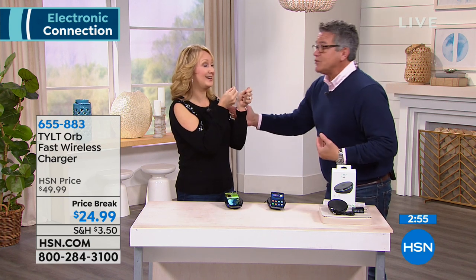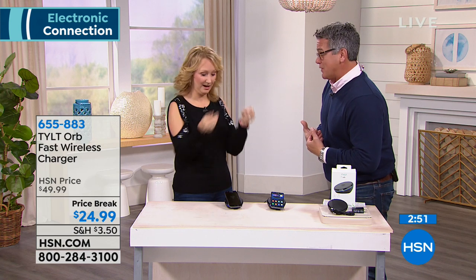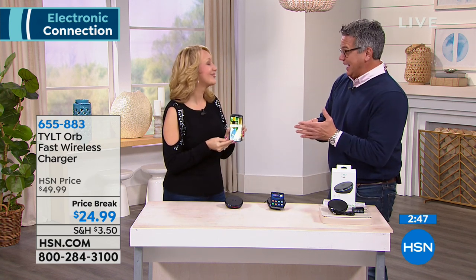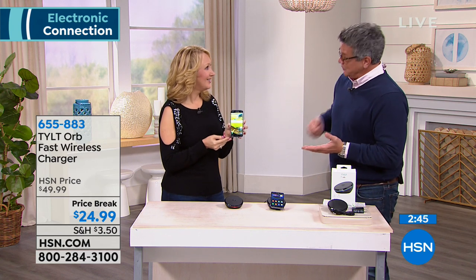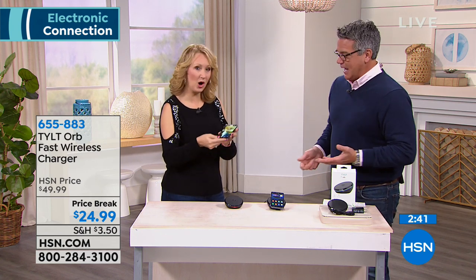Some charging cables only go in one way and you could break your phone jamming it in. I didn't realize my phone had a wireless charger — it still has the plug-in, but because I've always gotten used to plugging it in, I just never used it. So all you do — this is for iPhone 8 and above, and Samsung Galaxy S6 and above — is plug in your Tilt Orb.